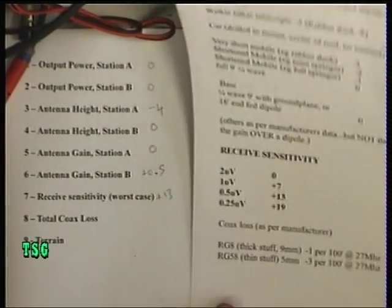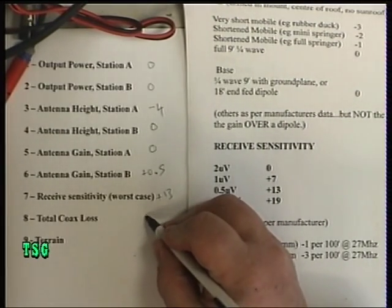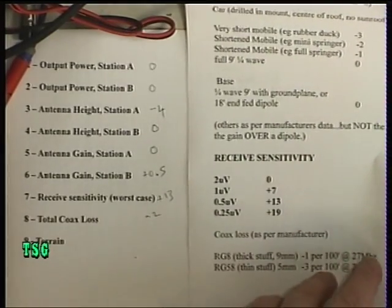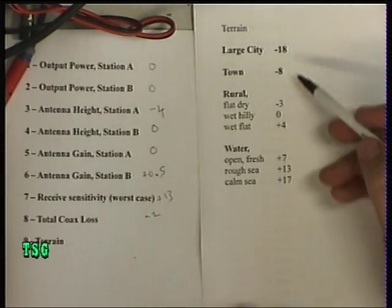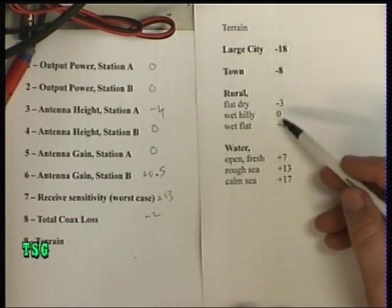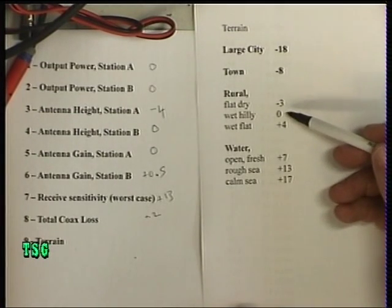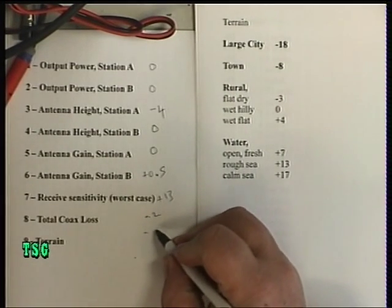Your coax loss has to be taken as a situation. I'm using some thin stuff, but it's not that far — only 25 feet of it. He's probably using 50 feet, so let's put minus 2 in there. Now the terrain: he lives in a town and I live in flat, dry rural. If we interpolate those figures, we're probably at about minus 5.5. That seems fair enough.